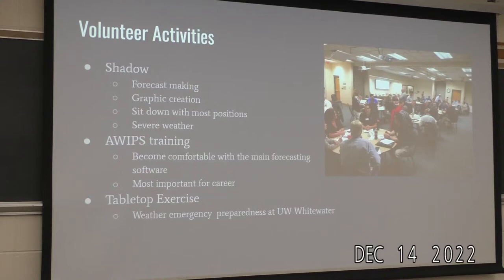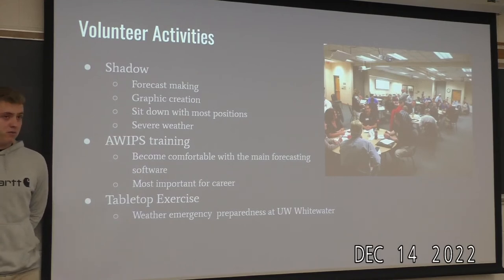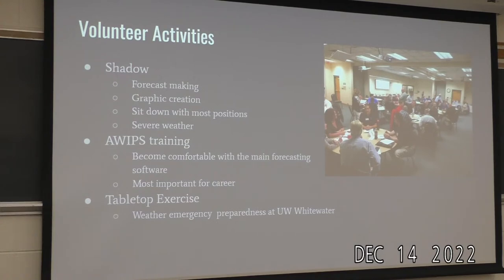One of the early things I did was shadow a tabletop exercise at the University of Wisconsin-Whitewater. We created an emergency weather preparedness event — a simulated EF-2 tornado going through Whitewater's main campus during a children's summer camp. We sat down in a room with the heads of the police force, deans, campus officials, and government officials and talked through their emergency response. It was really important for seeing how our information gets interpreted by the public, and for gaining feedback on how to better present our messages. Again, outreach is huge.